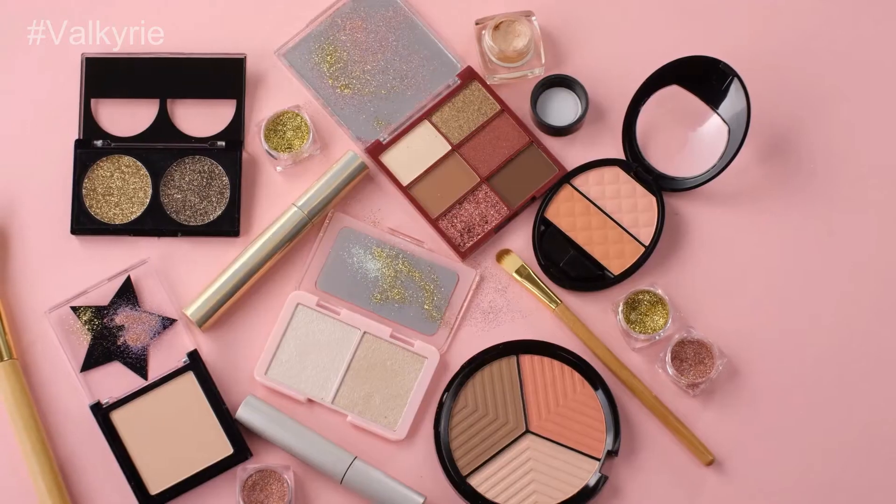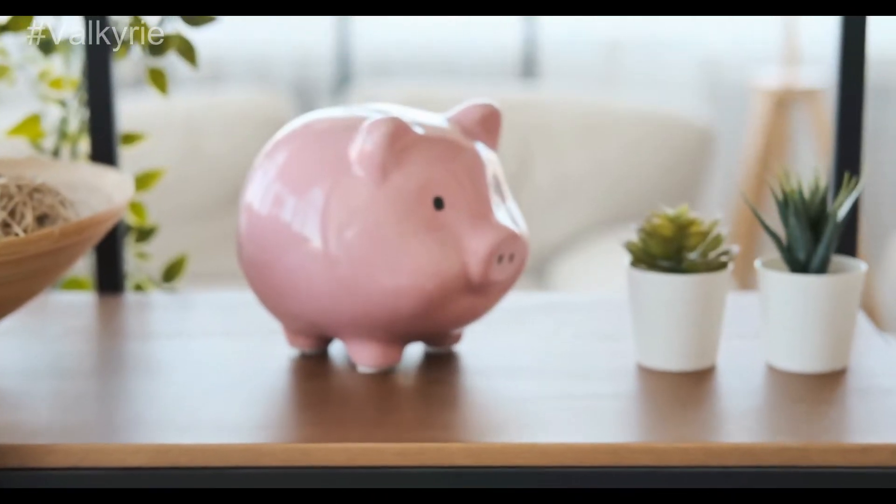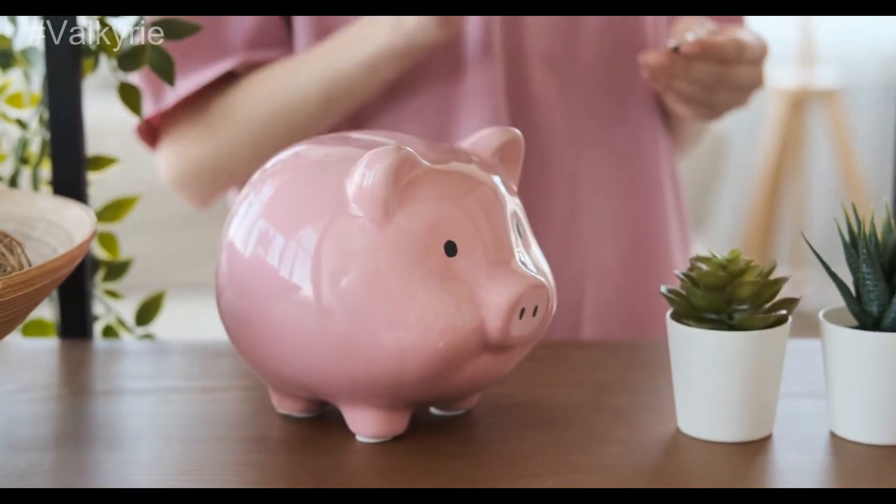Glossybox is stocked with professional beauty products. You'll find amazing makeup and hair-related products. The price is budget-friendly and there are no hurdles in ordering the product.